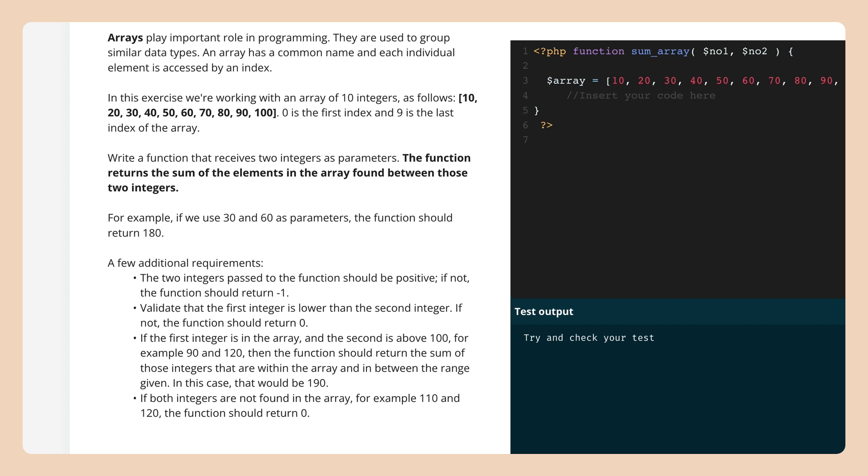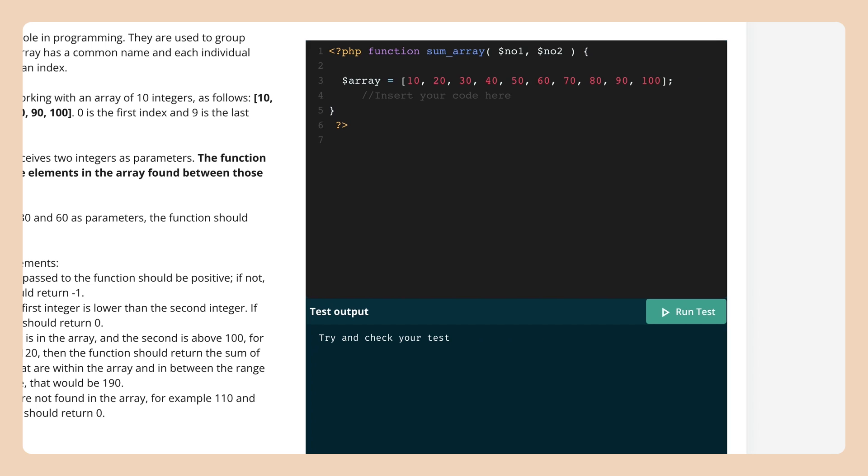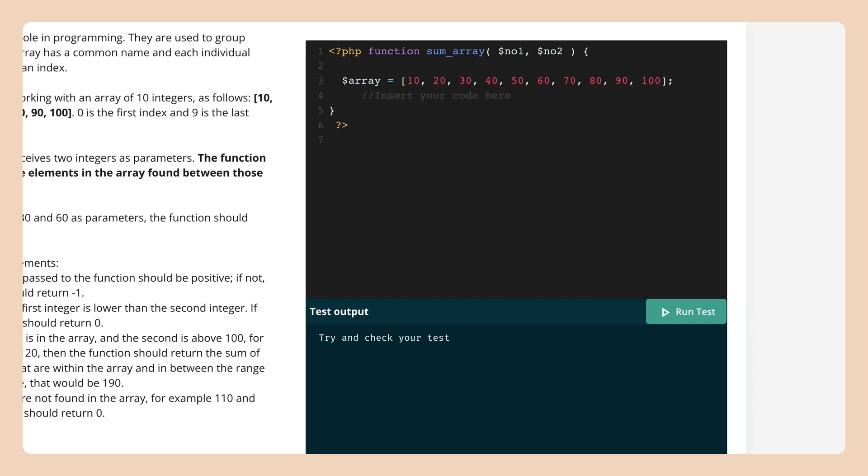Once they submit their code, it's automatically scored based on a different set of test cases that are much more comprehensive. One really great feature here is the ability to inspect your candidate's code from your candidate results page and play it back to see how they constructed their code.